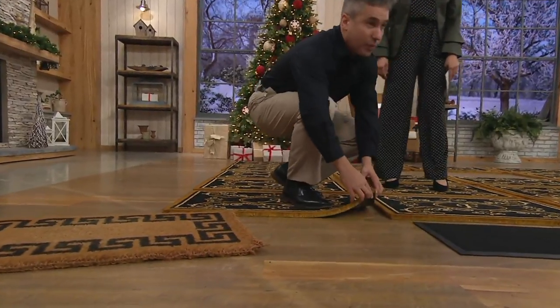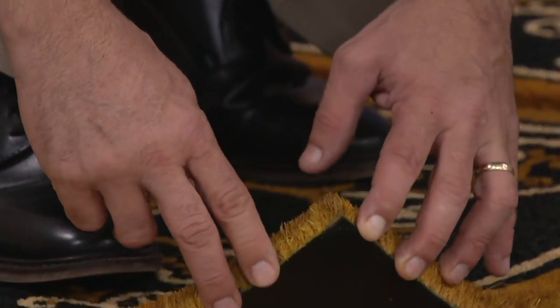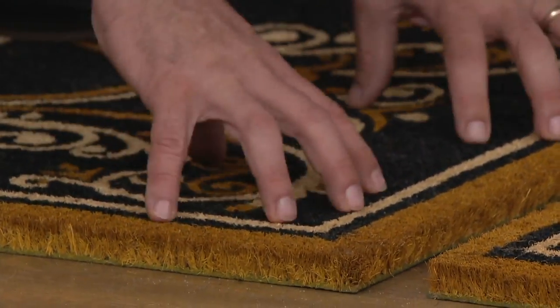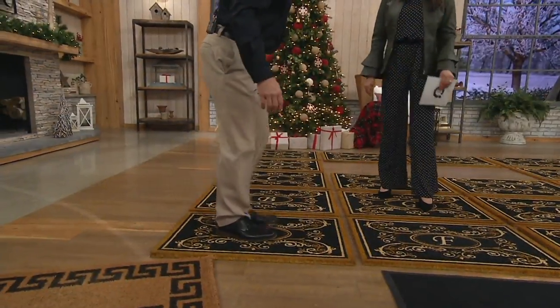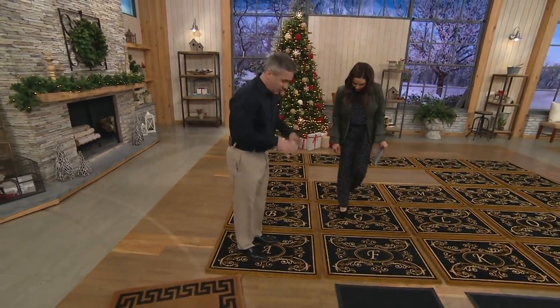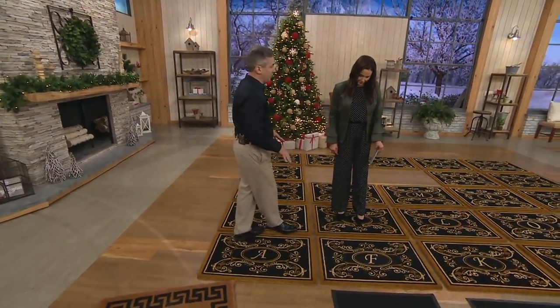Now look at ours — we do a PVC-bonded backing on this, and that does two things for you. First off, it stands all these fibers straight up to give you that scraping power you need to leave the dirt at the door where it belongs. But it also means when you rub your feet on this mat, this mat stays put. This mat's going to look beautiful and elegant and do its job for a very, very long time to come.